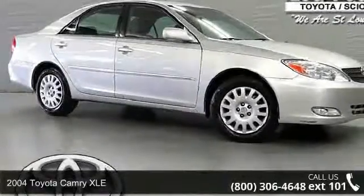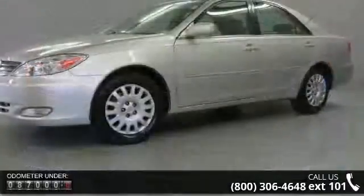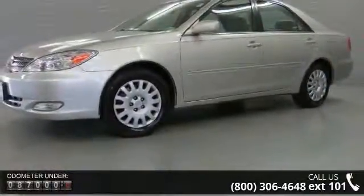Imagine yourself in this 2004 Toyota Camry XLE. This may be the set of wheels you've been looking for. This vehicle comes with a reliable 4-cylinder engine, connected to a smooth shifting automatic transmission.